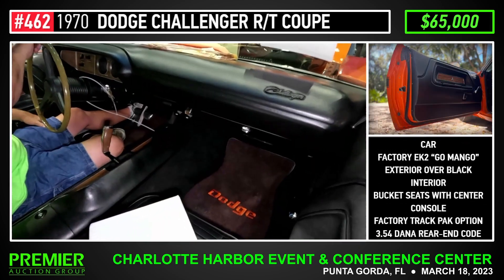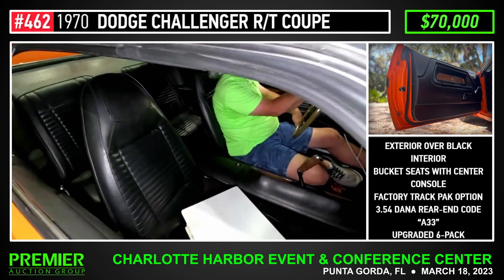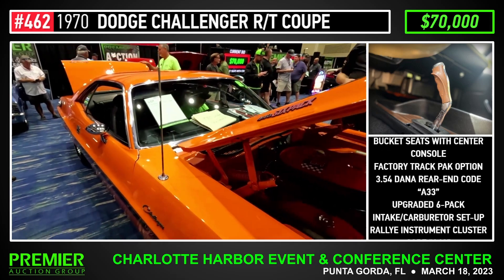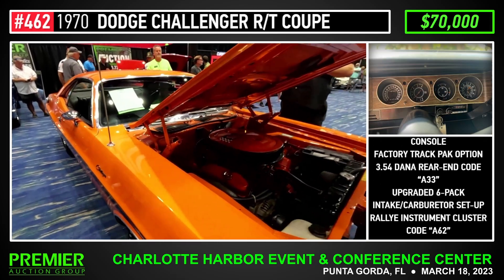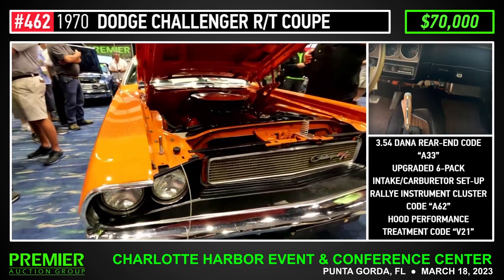Somebody throw a rope over him. $75,000. All $70,000 on the phone — that's $75,000 now. $75,000 now. $75,000. $75,000, $75,000. $75,000 — time is everything, baby. $75,000.